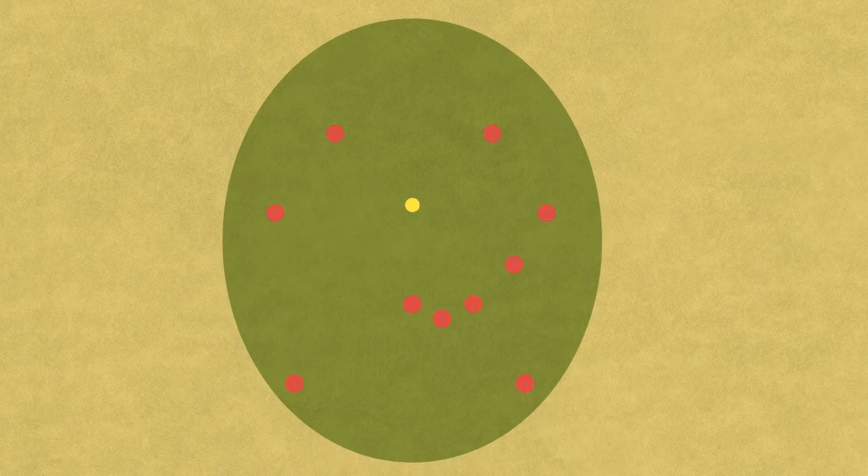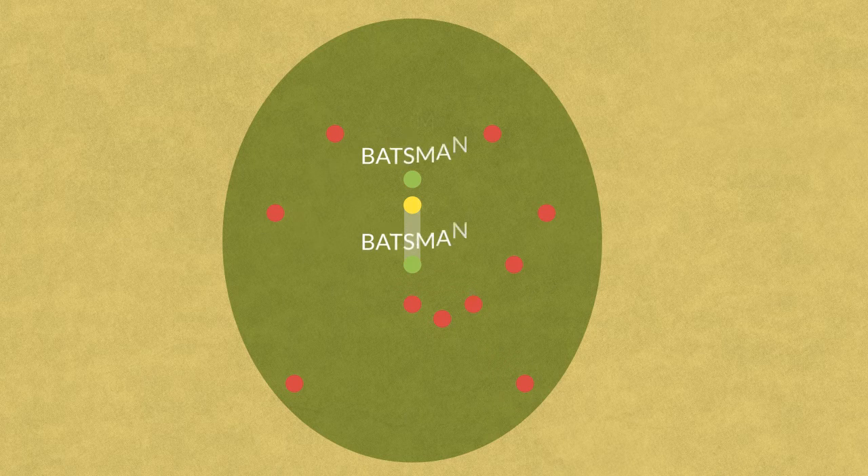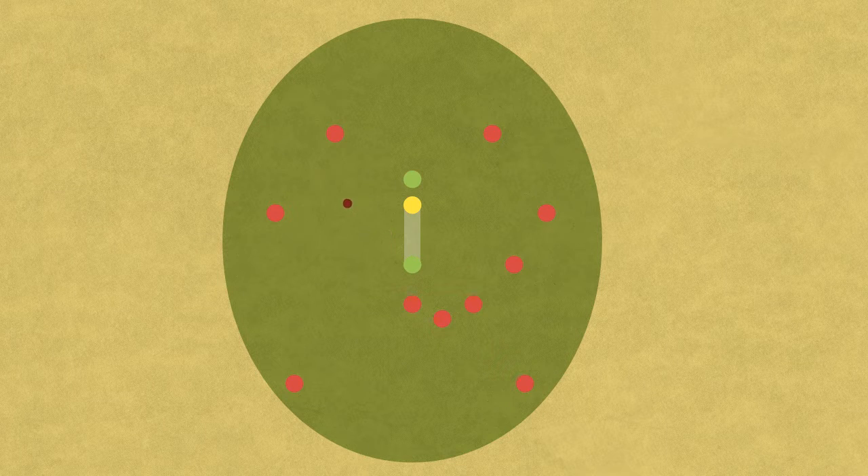There are eleven players in each team. A player from the first team, the bowler, throws the ball and tries to hit a wicket. The other ten players in his team are in specific positions around the pitch. Only two players from the second team play at a time — they are the batsmen, and each one protects a wicket. When the bowler throws the ball, the batsman tries to hit it away from his wicket with his bat.